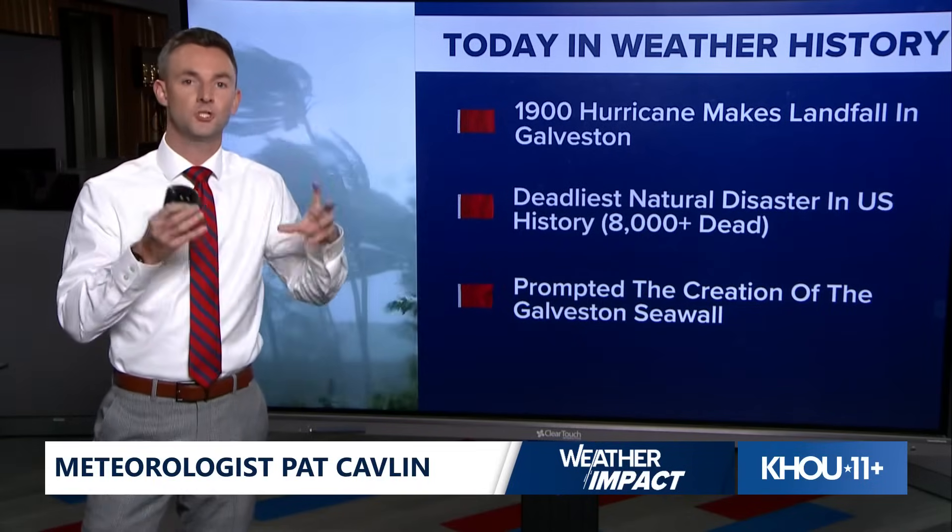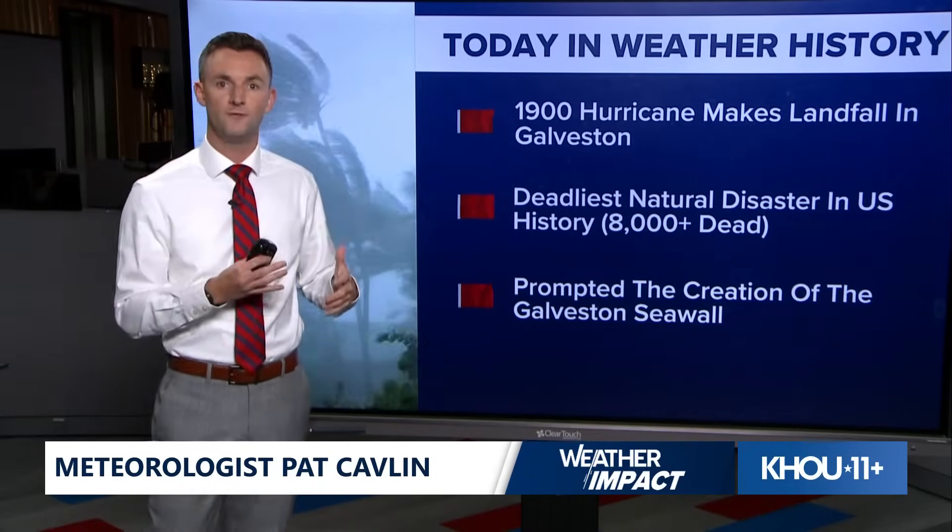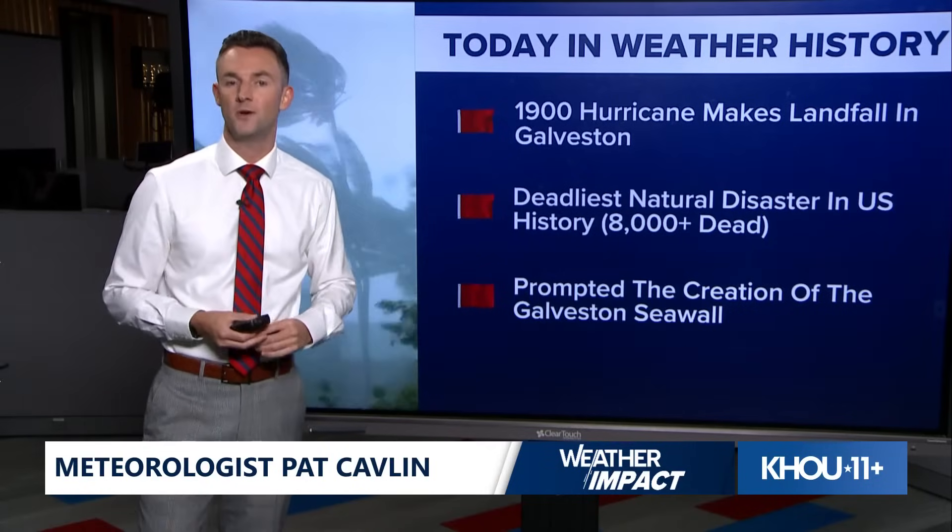A lot of Galveston's history and where it is today is totally formed and shaped after this hurricane that hit 125 years ago today. This hurricane is also a reminder that even though things are quiet right now, we are in the historical or climatological peak of the season. By September 10th, the official peak, that's statistically the day where we would see the highest amount of tropical systems or hurricanes in the Atlantic going back over the last 100 years. Even though things are quiet right now, we're at the point from now through October where we could start to see a ramp-up in activity.